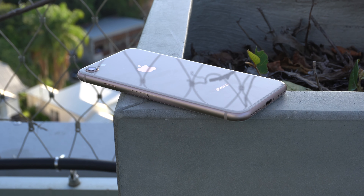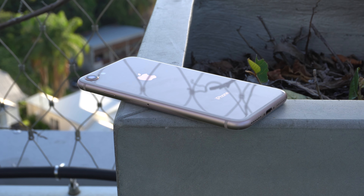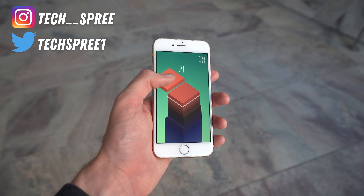Somehow, the iPhone 8 is now nearly 6 years old, and is the cheapest way to get the latest version of software iOS 16, being around $130 USD. So, is it a bargain, or is it a bust? Let's find out, starting with the design.